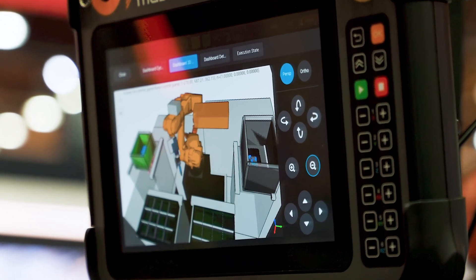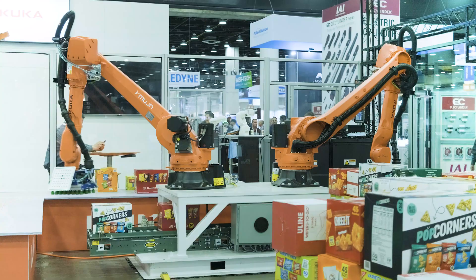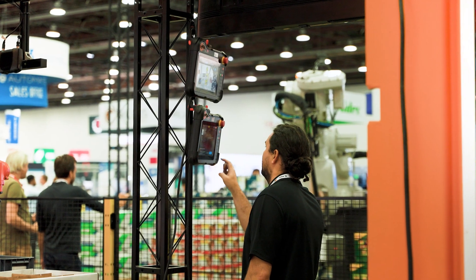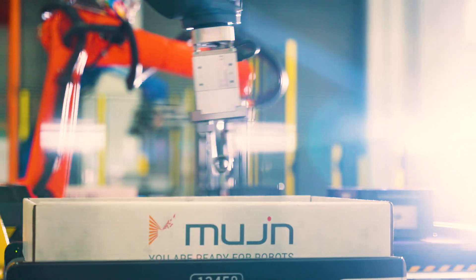The visualization is really helpful so that the user understands what's there. All the perception, the vision and the different algorithms — they're all just in the background. The operator experience is very simple.